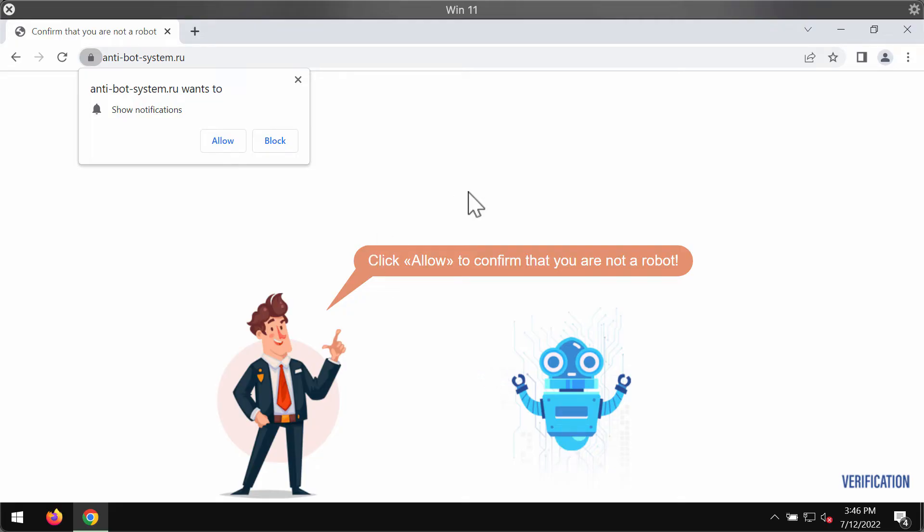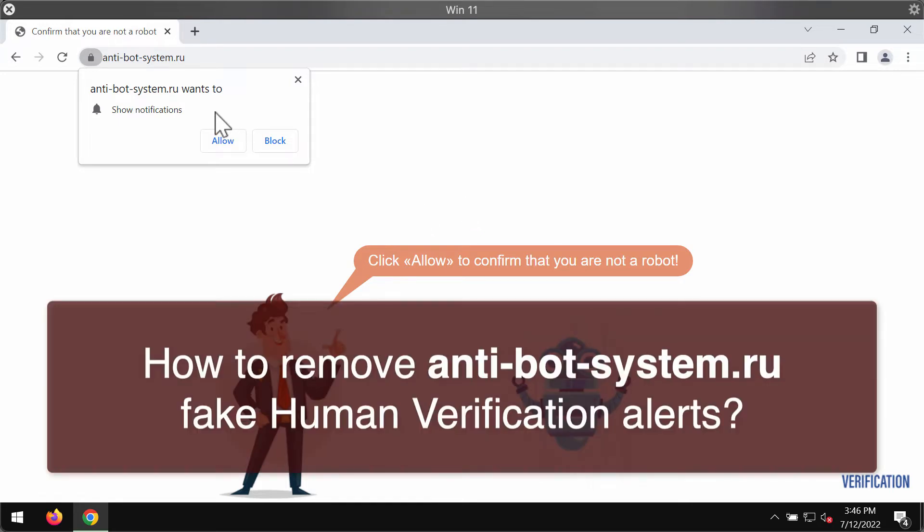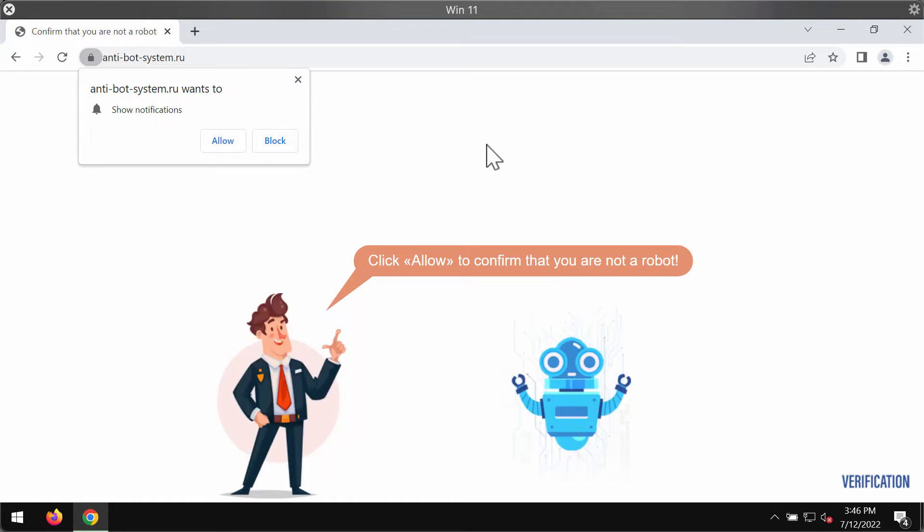This video will help you to remove pop-ups that come from the website ntbotsystem.ru. ntbotsystem.ru is definitely a deceptive site. It attacks Google Chrome primarily, even though other browsers may also be attacked.